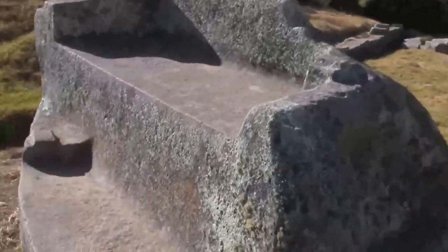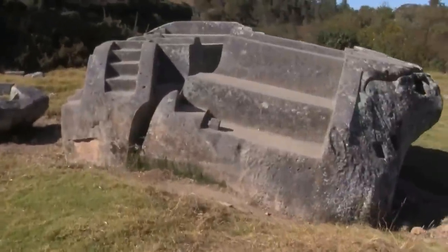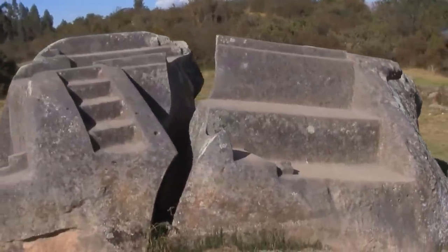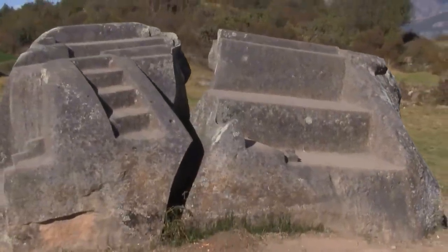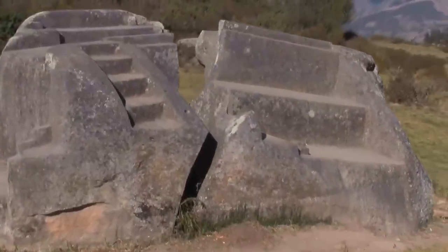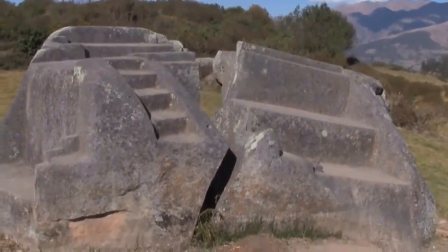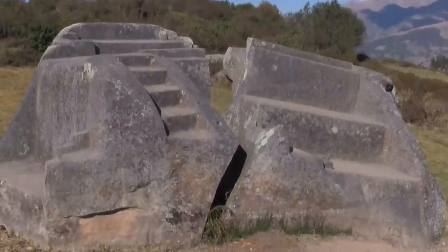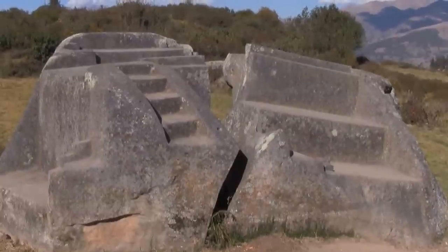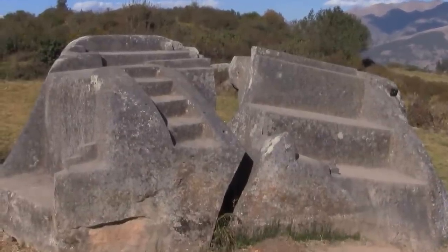Too often places like this are called Inca ceremonial sites, but the truth is this is much, much older than the Inca. This is very hard stone, and the tools used would have been much harder than what the Inca had. The Inca solely had bronze chisels and stone hammers. This would have had to have been done with steel — carbon steel, tungsten carbide, or even possibly diamond.